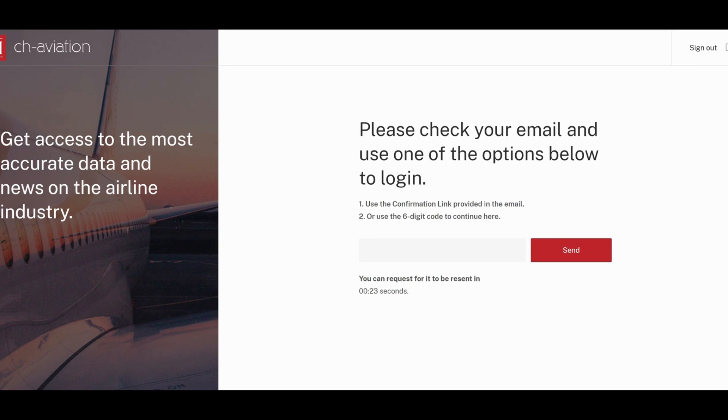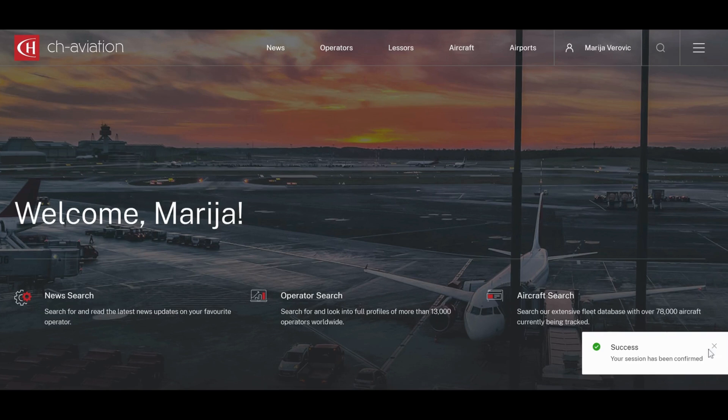Check your email for the 6-digit code, then use it to sign in. Once you're signed in, the system will remember you and you'll be all set.